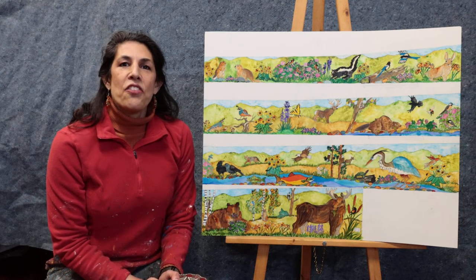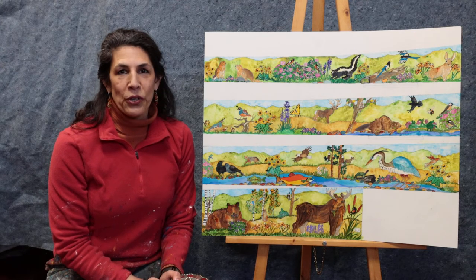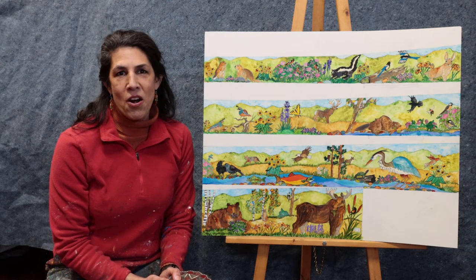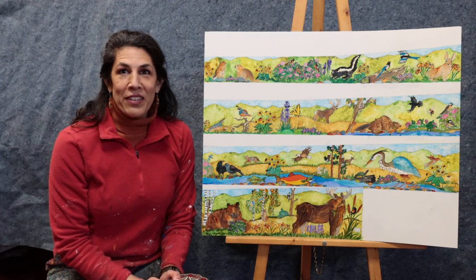and river and rocks and trees. All of those little pieces are what we're going to be creating in the classrooms in March, and I'll be working directly with you. After that, in April, we'll be painting directly on the walls.